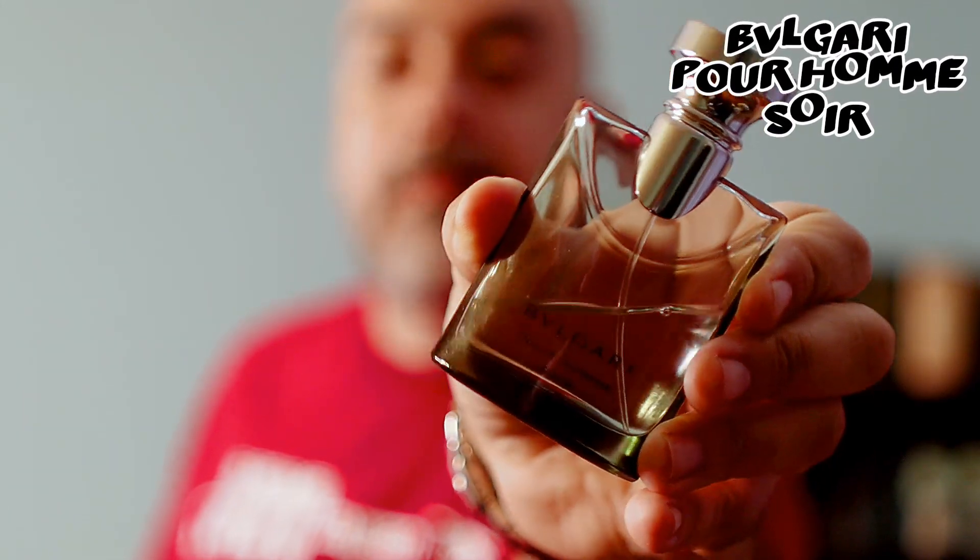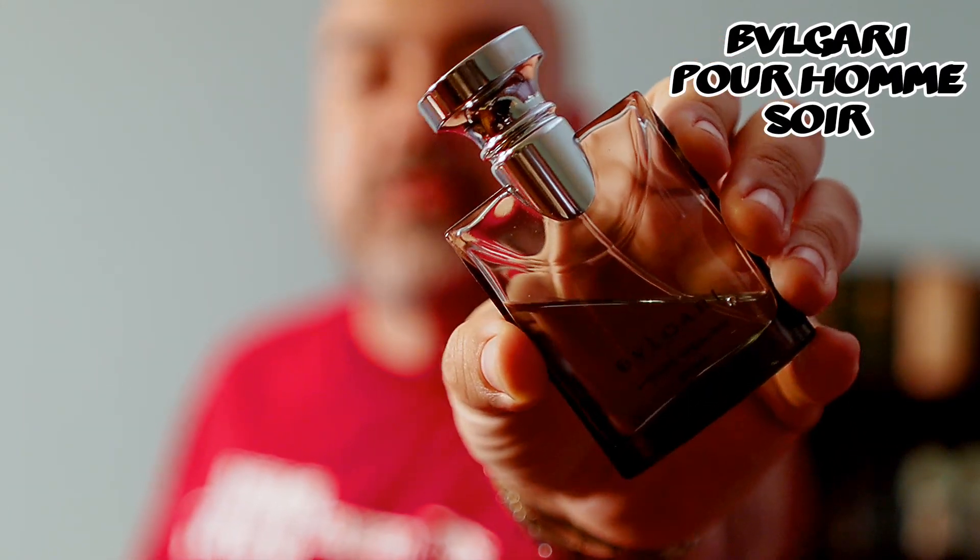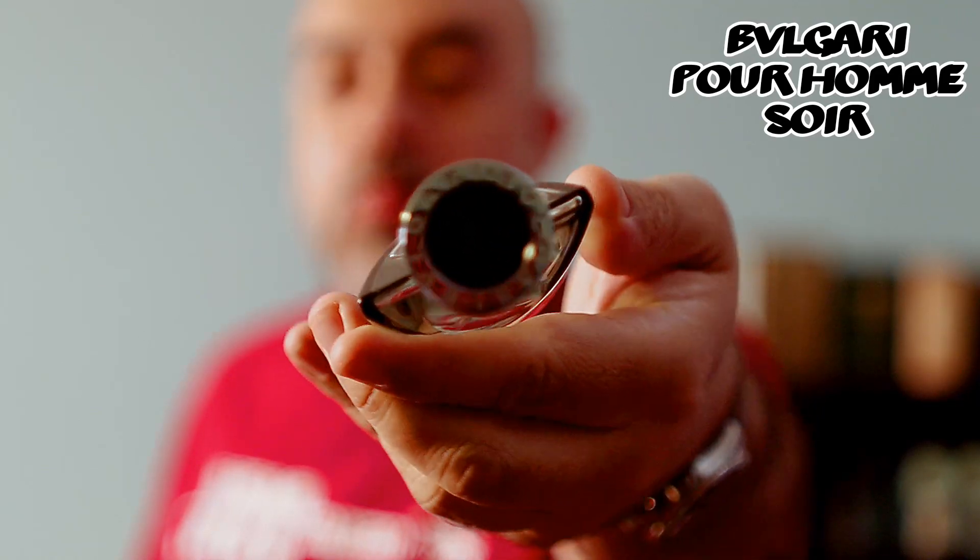This is a 50ml iteration, 1.7 ounce — just love the smell of this thing. The Darjeeling tea note is probably one of the best tea notes in fragrance that I've smelled. It's a very simple fragrance: you have papyrus, an amber accord, Darjeeling tea, and bergamot, and the opening with the tea and bergamot to me is just fantastic.